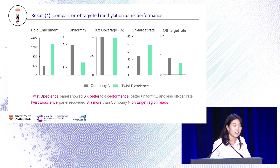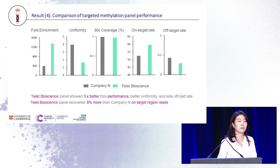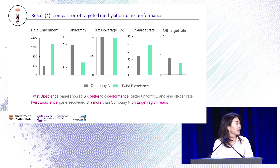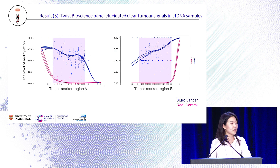I spent so much time optimizing those designs. And the cost — being from Cambridge, we are very cost-conscious — the cost was four times cheaper compared to other companies. Looking at the region of interest: the blue line is cancer, the red line is control samples. We were excited to see we can draw a clear line between control and cancer samples with less background noise interruption.